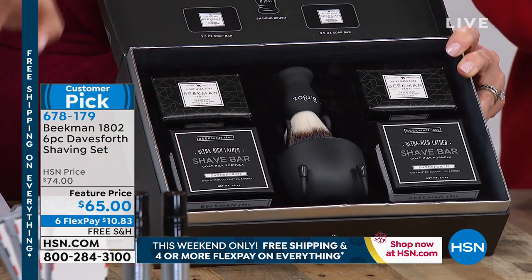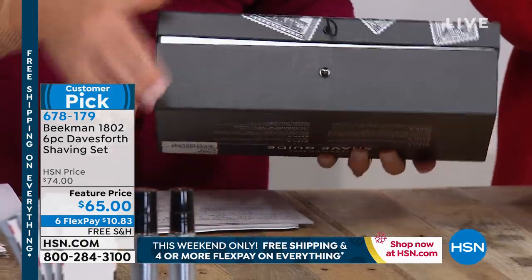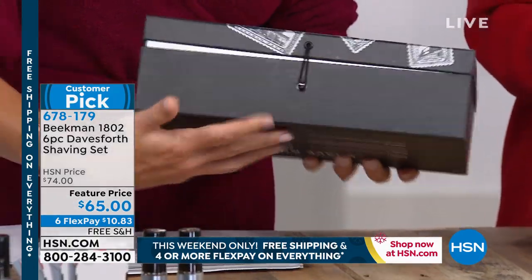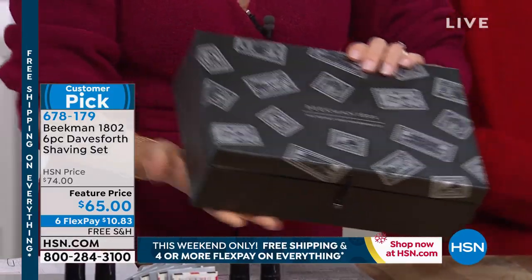And then you also get the soap. Take advantage of the free shipping. Talk about bow and go — this is beautifully boxed. I know that little latch that holds the box closed is so impressive, so when you stop short in the car driving, it's not going to fall out.